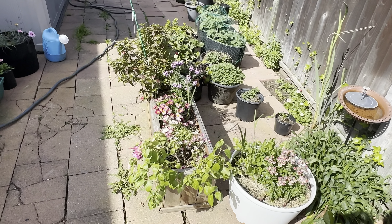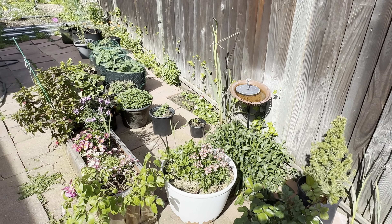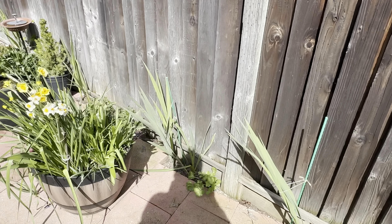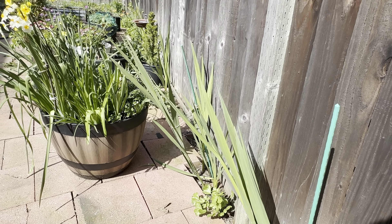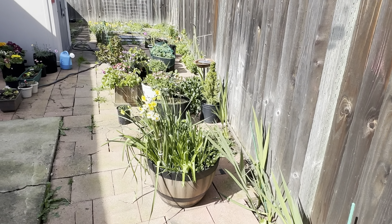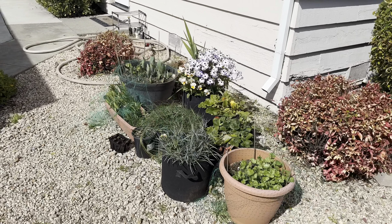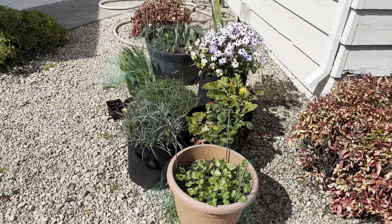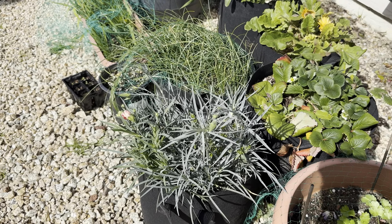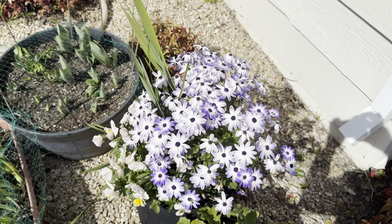I can see some fuchsias and other flowers here — that's about it in this area. Moving to the front yard, you can see the daffodils have just stolen the show — some cilantro and some carnations from last year which aren't doing quite as well. The daffodils are just going bonkers.